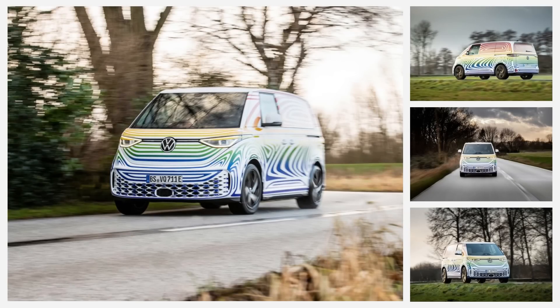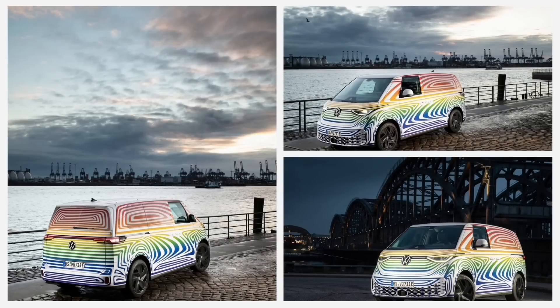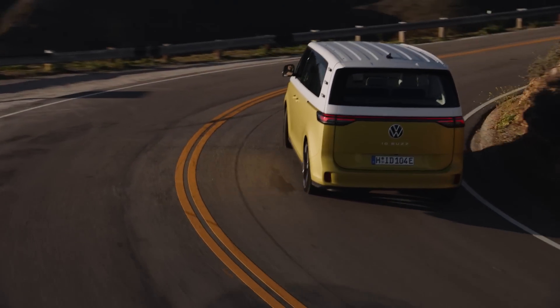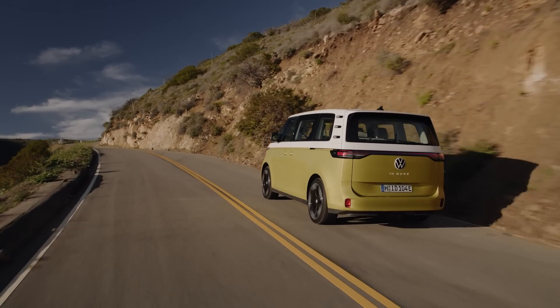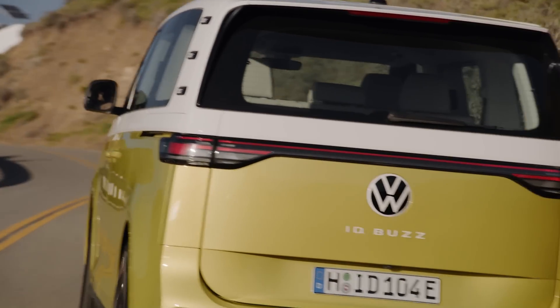Speaking of driving it, we obviously haven't been in the U.S. version yet, but our correspondent Mike Duff drove a pre-production European model in the cargo van specification and came away generally impressed. You can read his story on caranddriver.com, but the gist is that the ID Buzz was relatively quiet on the road — impressive for a cargo van — and the ride was comfortable too. That pre-production van had 18-inch wheels, and we expect the U.S. Buzz to have wheels as large as 21 inches. Because the Buzz has the same power as the ID.4 but is likely heavier, expect it to be slower — 0-60 acceleration from the standard model perhaps in the 9-second range.